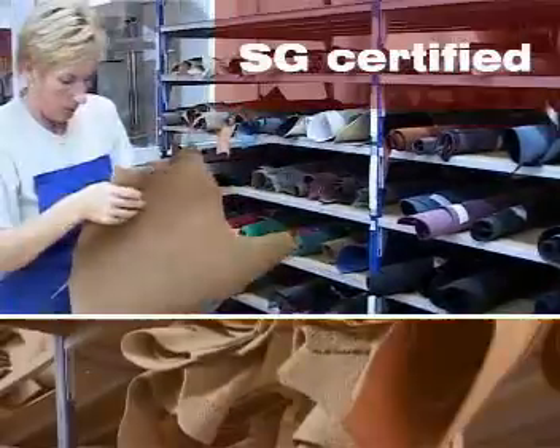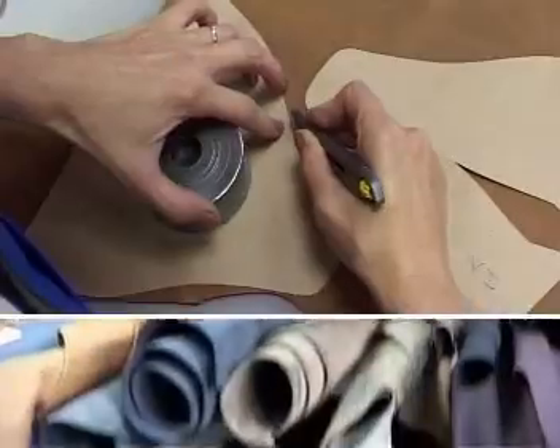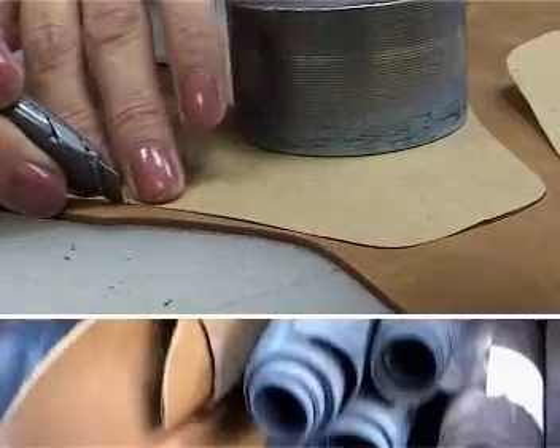In the APAS production, we also use materials that meet specific requirements, such as waterproof leather, natural lambskin, and Gore-Tex.